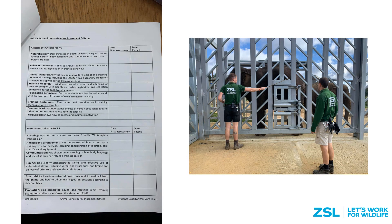This is an example of our keeper competency assessment document. Before any new keeper starts training elephants they must complete three phases: the first being theory workshops and assessment of knowledge by the animal behaviour management officer; the second being assessment of practical husbandry behaviours by a senior keeper; and the third is planning and implementing a new behaviour, assessed by the animal behaviour management officer. Once these three stages are complete, the keeper is then competent enough to begin training elephants.